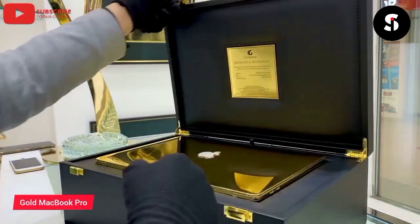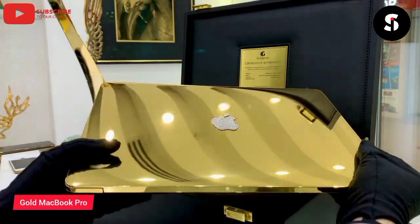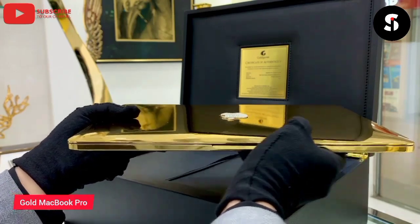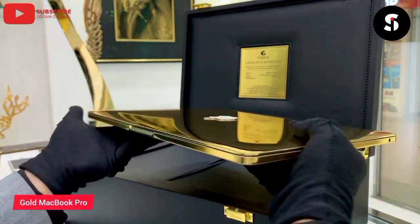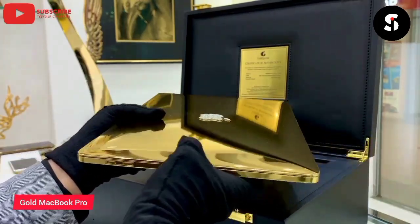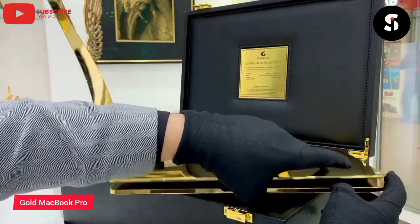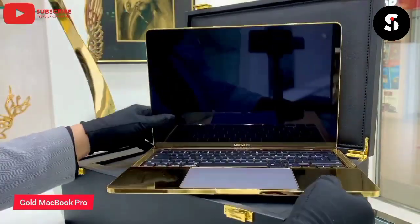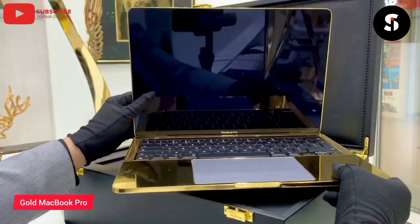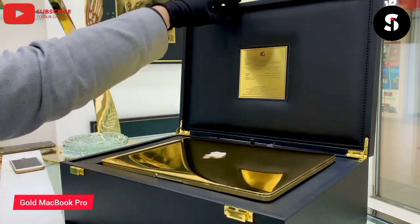The 24K Gold MacBook Pro is a luxurious and exclusive laptop that is sure to turn heads. The laptop is coated in 24-karat gold, giving it a stunning shine and a unique look. The gold plating is done by skilled craftsmen who ensure that every detail is perfect. The laptop also boasts impressive technical specifications, including a high-resolution display, powerful processors, and ample storage. The keyboard is backlit and the trackpad is large and responsive. While the gold MacBook Pro is not for everyone, it is sure to appeal to those who want the best of the best and are willing to pay for it — it costs around $25,000.